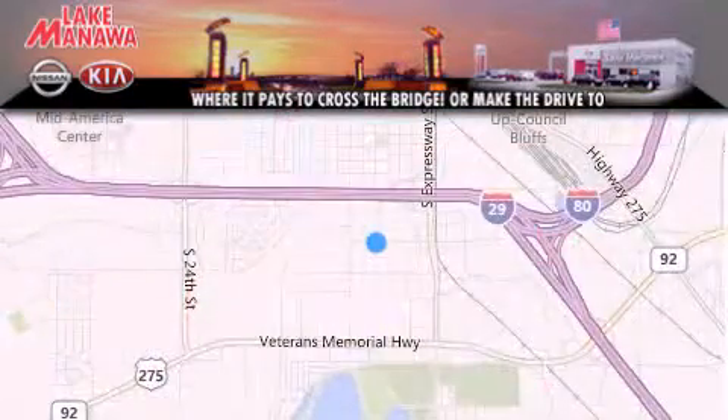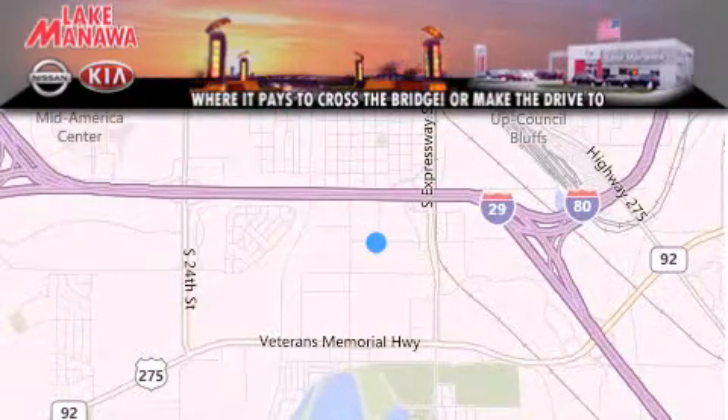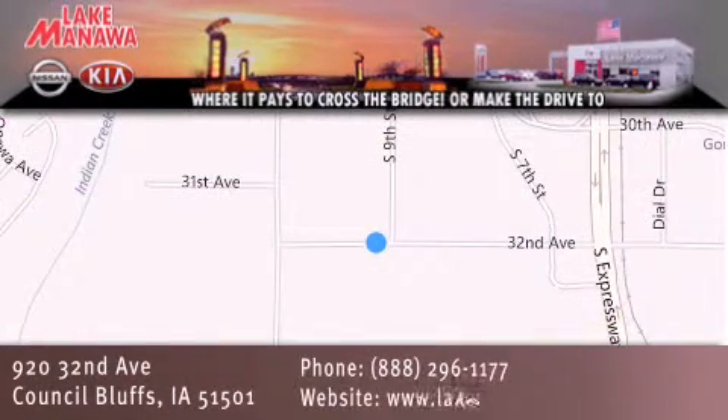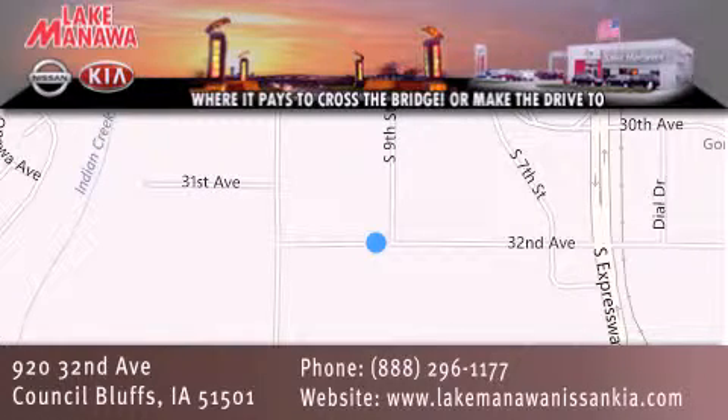Thank you for considering Lake Manawan Nissan Kia for your next new or pre-owned vehicle. For additional information, please visit our website, give us a call, or stop by our dealership. We are conveniently located in Council Bluffs, Iowa at 920 32nd Avenue. It pays to cross the bridge or make the drive to Lake Manawan Nissan Kia.